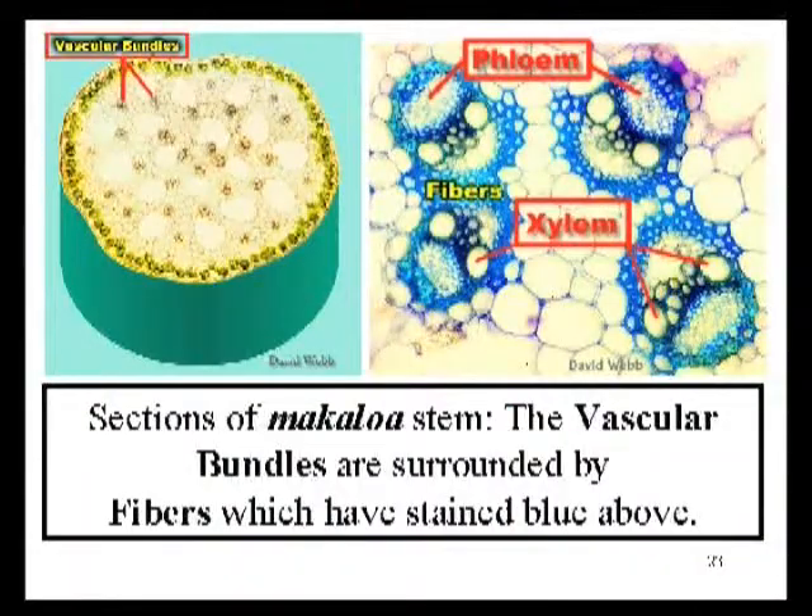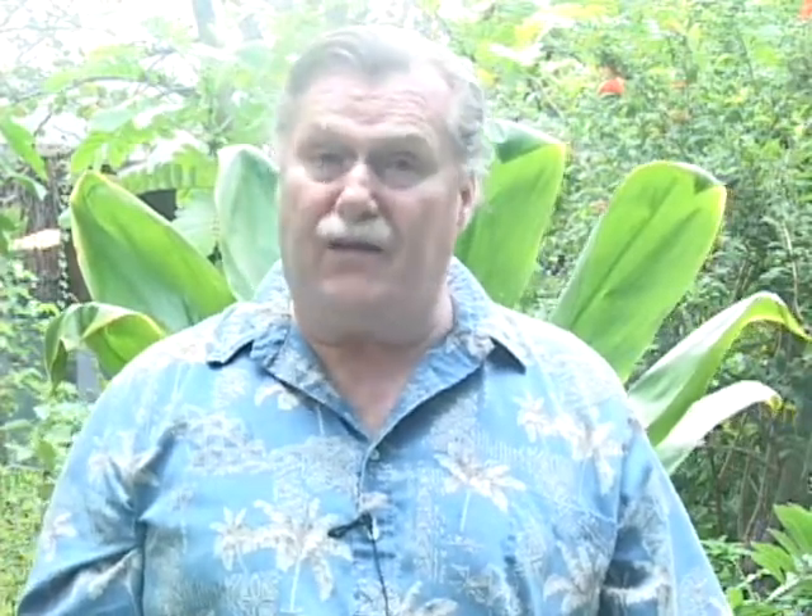Fibers are also important in providing structural support for roots. Now we see two images of Makaloa stems. Makaloa was used to make fine mats, especially for the ali'i. On the left is a cross-sectional diagram of an intact stem, showing the widely dispersed vascular bundles. On the right you can see enlarged fibrovascular bundles, similar to what we've seen in ki, where the fibers go completely around the xylem and phloem. This is another monocot — in this case we're looking at stems — and again it's the same cells and tissue that provide strength: the fibers and the xylem cells, which have also stained blue, indicating they are lignified.